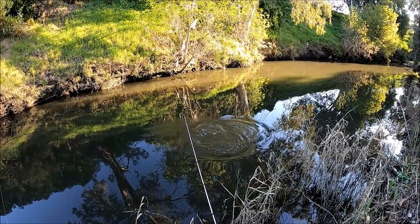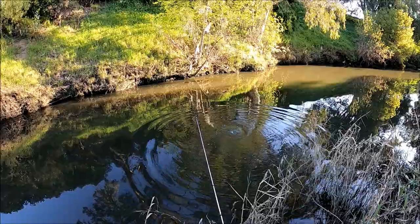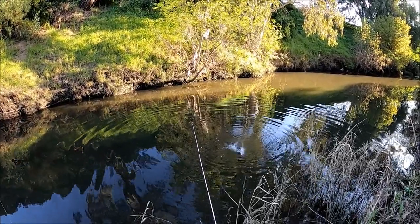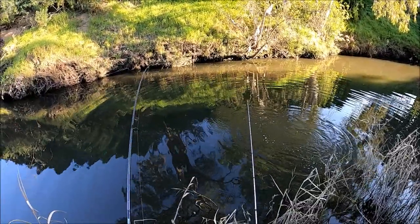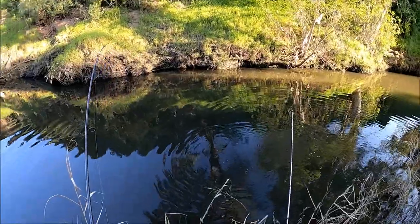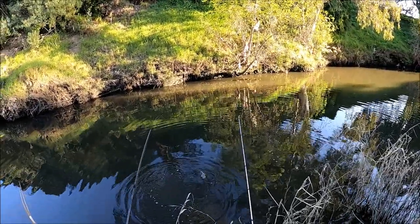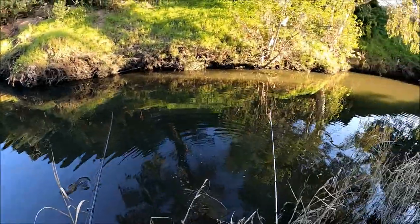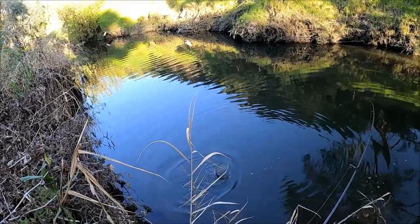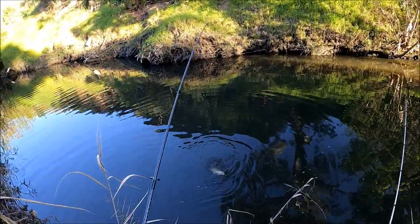Oh, it's a catfish! It's a good sized catfish. Gotta keep it off the bottom because these guys always try to get you under structure. That's about a 40 centimetre catfish. I'm not entirely sure if they're native in the Torrens, but they're a Tandanus catfish which are native in the Murray River, so I'd still class it as a native — and always catch and release these guys.